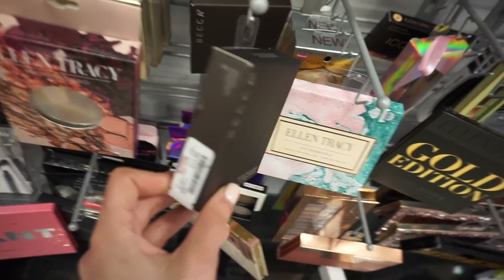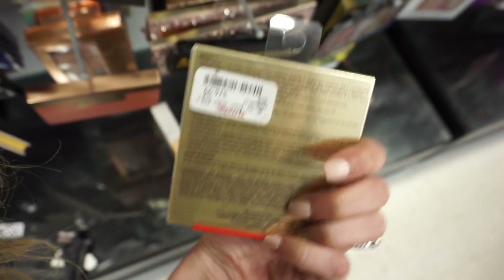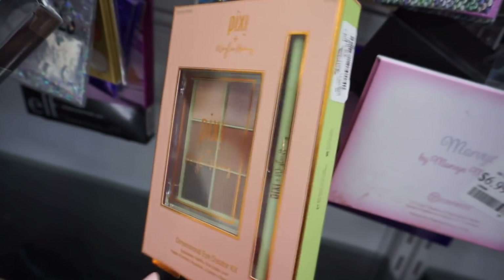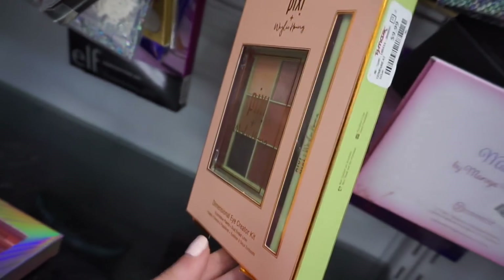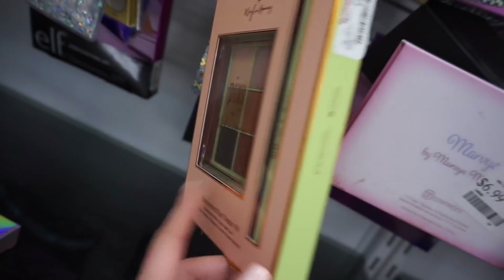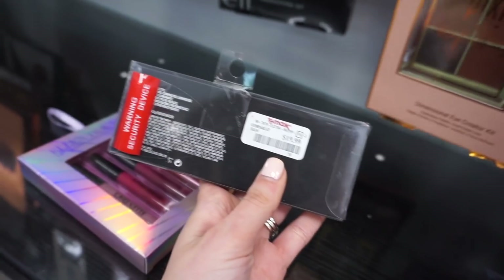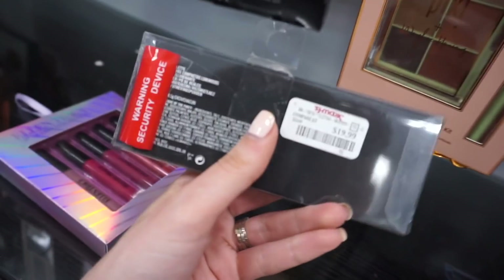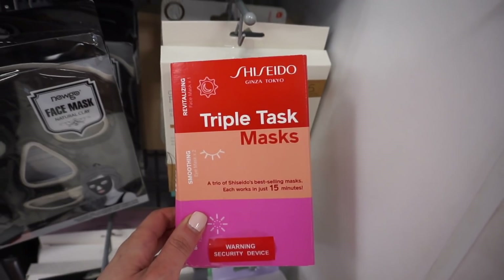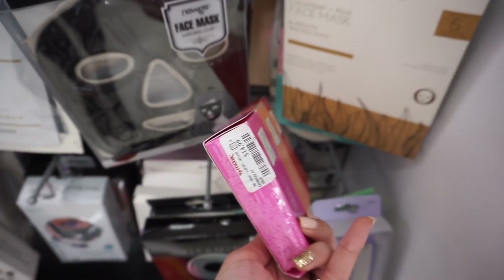They also have the Stila perfect me, perfect hue eye and cheek palette — this is $16.99 in the shade light medium. This is a set I've found before, but showing you again — the Pixie and Wiley Hung eyeshadow palette and dual-sided liner. I love this eyeshadow palette, definitely grab it if you see it. This is $9.99 for the set. We have the MAC hyper real glow highlighter palette for $19.99. Also found in the spa section, these Shiseido triple task masks — a trio of their best-selling masks: vitalizing, smoothing, and brightening — and this is $14.99.